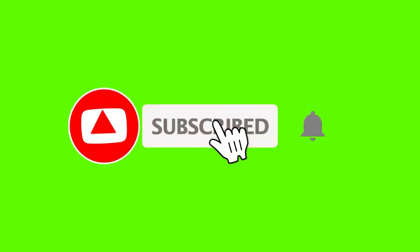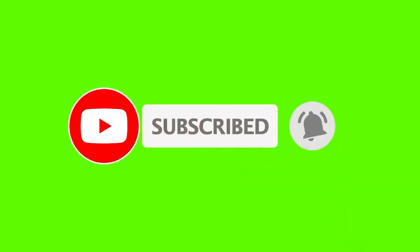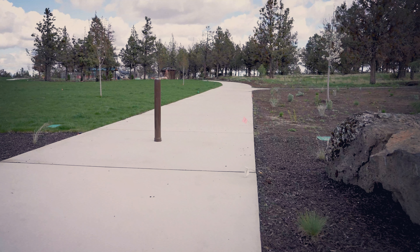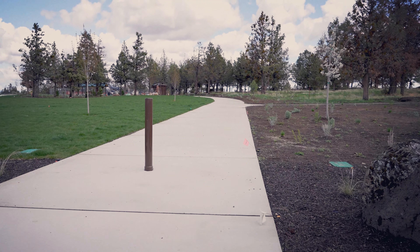Let's cruise on over to the clubhouse. One of the best things about a master plan community is the clubhouse, and Petrosa is no exception. So much room for activities. The clubhouse is centrally located in the heart of the Petrosa community and will feature a pool, gym, and sport court.